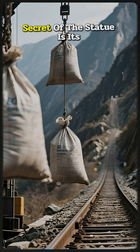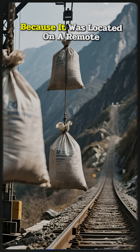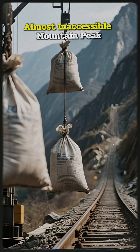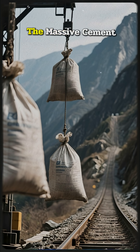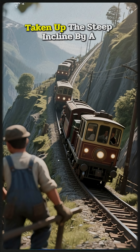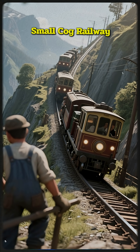The forbidden secret of the statue is its construction. Because it was located on a remote, almost inaccessible mountain peak, all the construction materials, including the massive cement and stone pieces, had to be taken up the steep incline by a small cog railway.